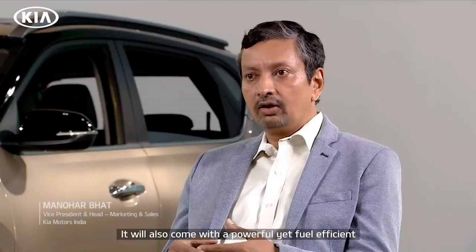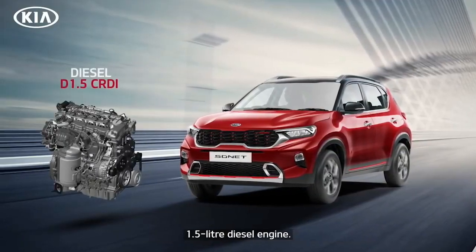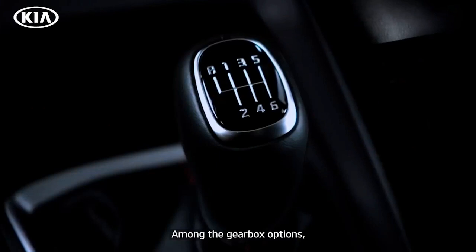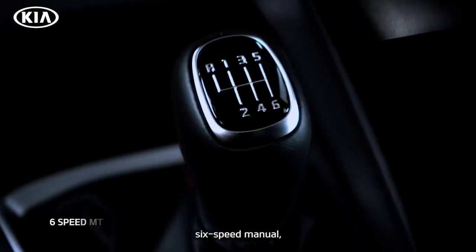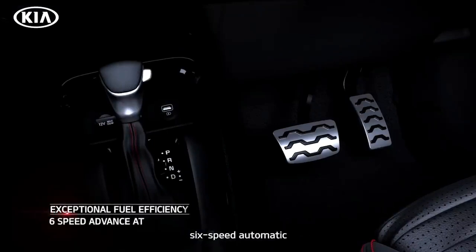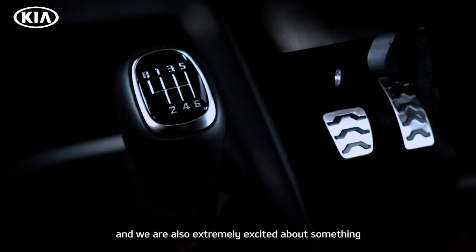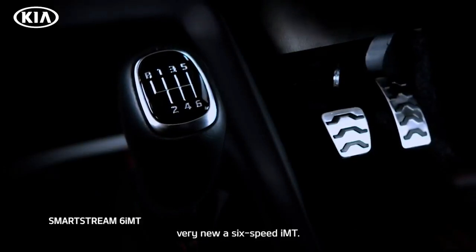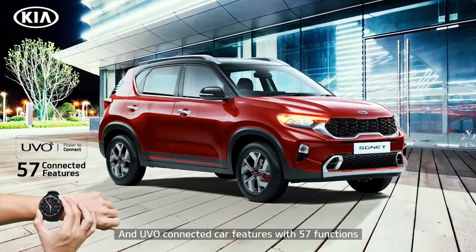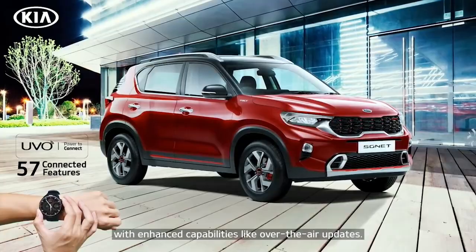The Sonet will be presented with two petrol engine options, and will also come with a powerful yet fuel-efficient 1.5L diesel engine. Among gearbox options, the Sonet will feature a 5-speed manual, a 6-speed manual, a 6-speed automatic, and a 7-speed DCT. We are also extremely excited about something very new — a new 6-speed IMT. And UVO connected car features with 57 functions with enhanced capabilities like OTA updates.